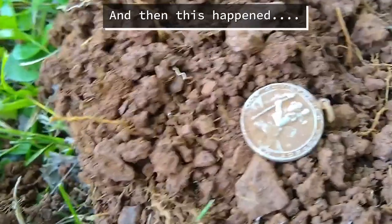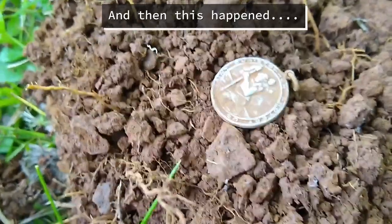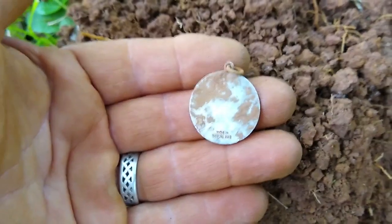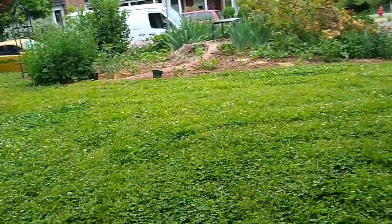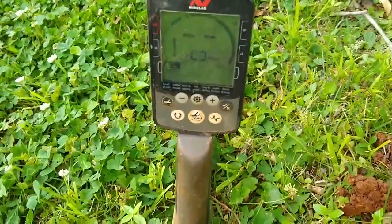This is the last target of the day. I've dug 10 wheat pennies and some clad change. Wasn't getting much for signals until this one right here — St. Christopher. And look right there, it says 'sterling.' So that made my day right there. I want to thank my buddy James for letting me come out here on his property and look around — I had a lot of fun. I'm going to catch you on the next video. Y'all have a blessed day.